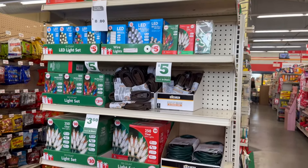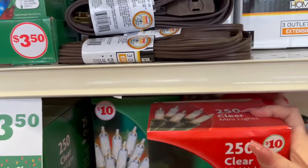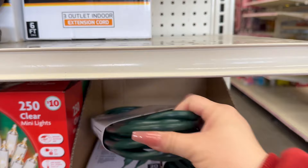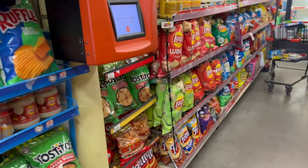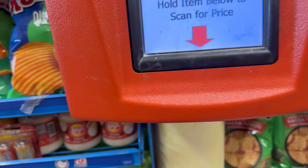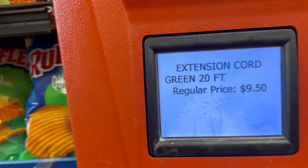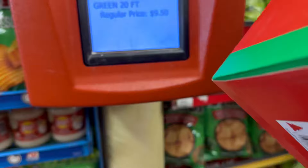I don't think these are half off just yet — let me scan one just to make sure. Let's see... okay, so the extension cord is still regular price at $9.50. Let's check the Christmas lights.